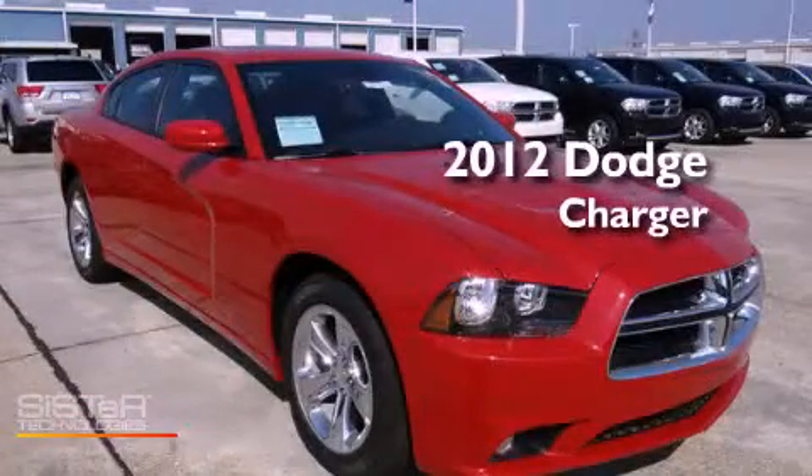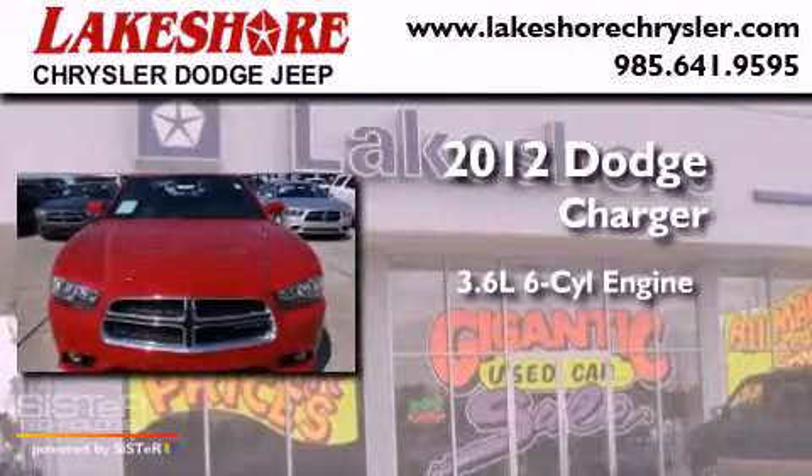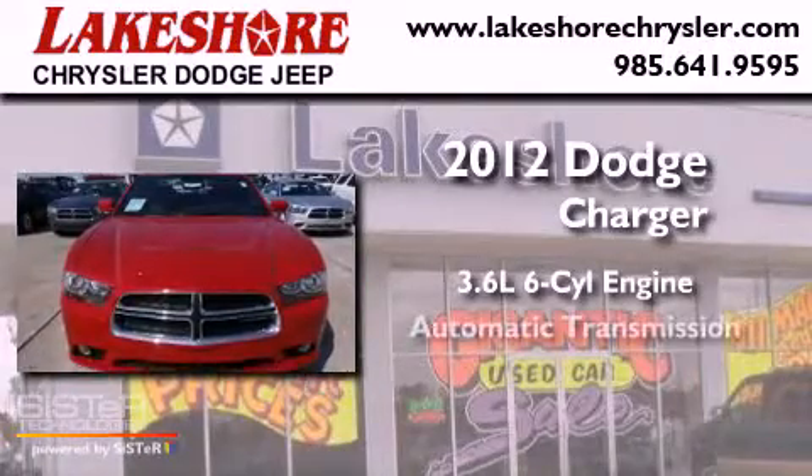This is a brand new 2012 Dodge Charger. It features a 3.6-liter, six-cylinder engine and an automatic transmission.